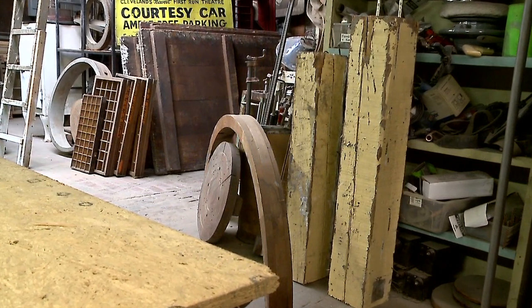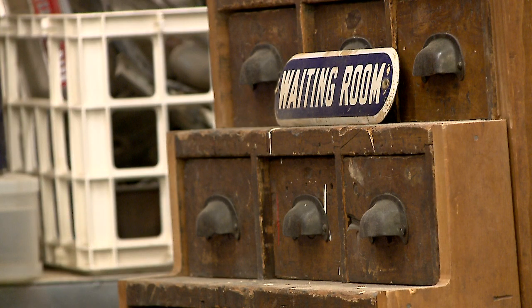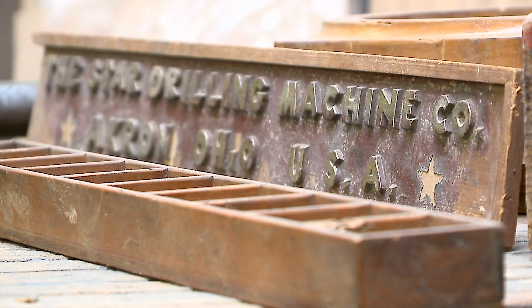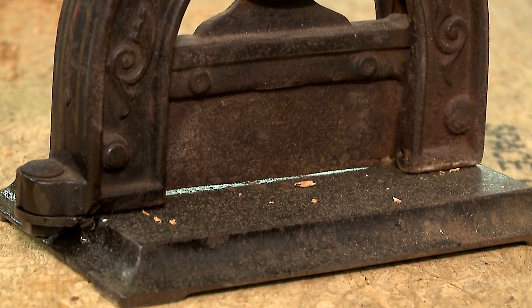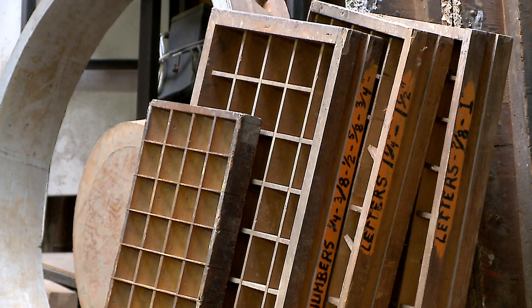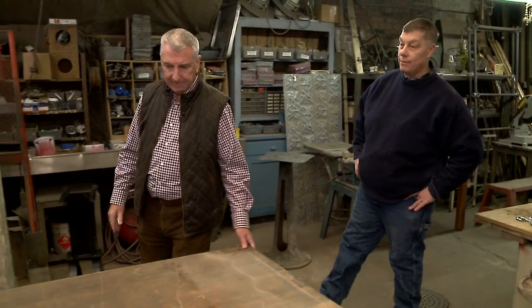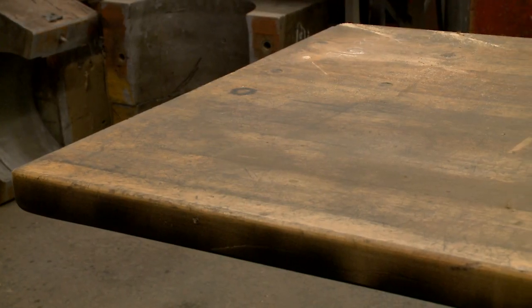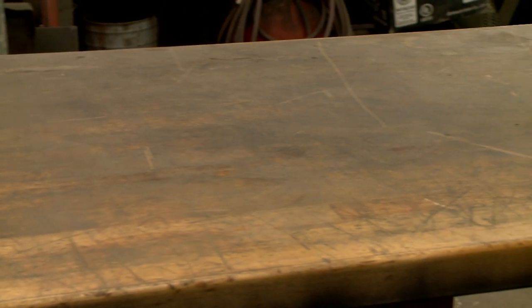A lot of people are into the reclaimed wood thing and you've got a deep wood stash. When you pick this stuff up, do you know what you're going to do with it or do you just pick it up and figure it out? We've got a great idea of what we're going to do with it before we even get it. But some stuff sits around for a year and some stuff gets used immediately. It's like an erector set with no directions — you just start putting stuff together. This over here is going to be the top of this table — it was reclaimed out of a Cleveland factory. We'll clean it up, do a little sanding, and coat it. That'll be the top for the trestle base.